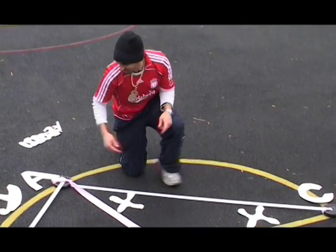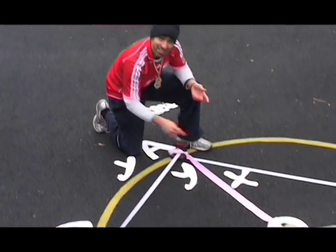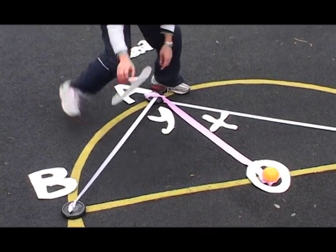Now if we look at this triangle and call this angle y, then again — radius, radius, isosceles — so this angle is y over here.